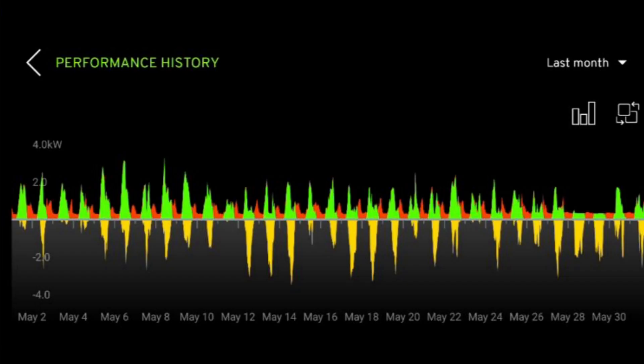This performance history screen for last month shows what we used in red, what we generated in green, and what we exported in yellow going below the line. Before May the 11th, you can see we were trying to use as much energy as possible since we weren't getting paid for the export — though sometimes you can't use it all and some has to go out the door. After May the 11th, knowing we were getting paid for it, we basically just let it go — we used it if we could, but if we couldn't, we weren't too worried because we were getting some money for it.